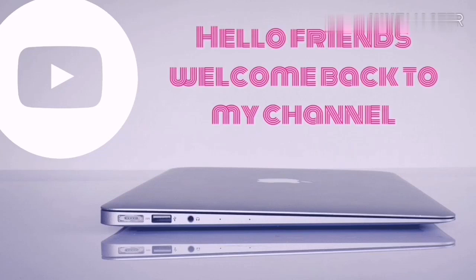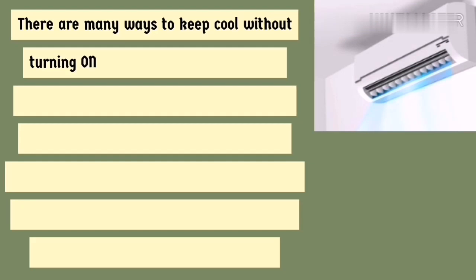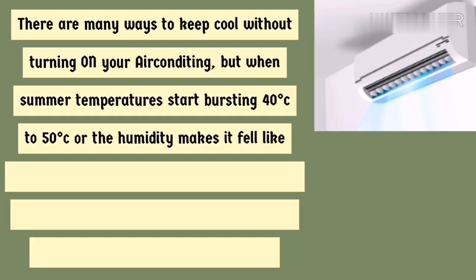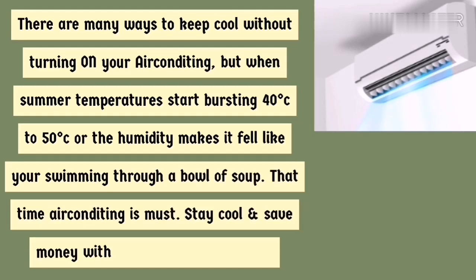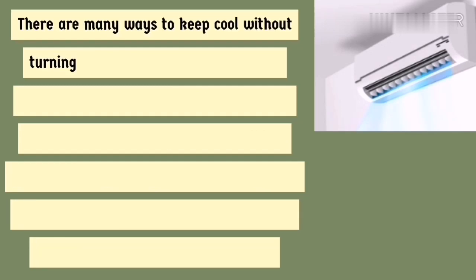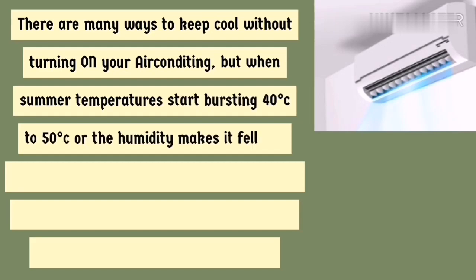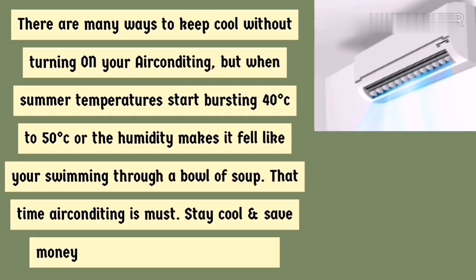Hello friends, welcome back to my channel Easy to Learn Tech. There are many ways to keep cool without turning on our air conditioning, but when summer temperatures start hitting 40 to 50 degrees Celsius, or the humidity makes it feel like we are swimming through a bowl of soup, air conditioning is a must. Stay cool and save money with these energy-saving tips.